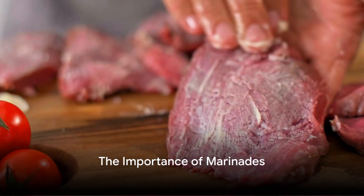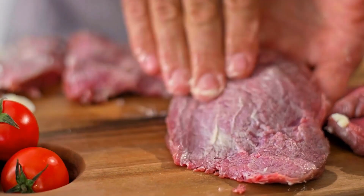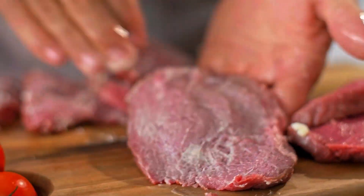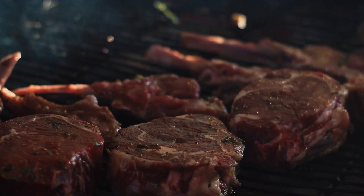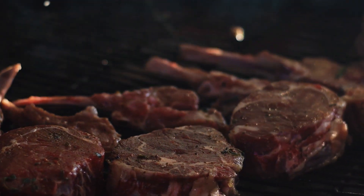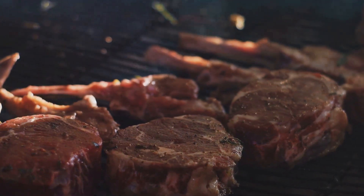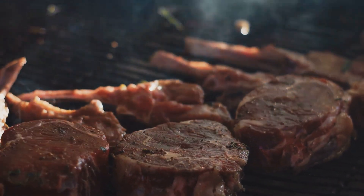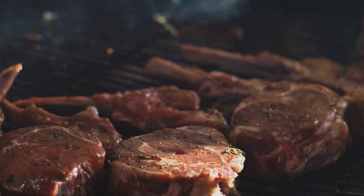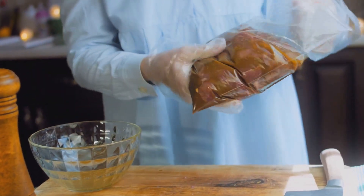Ever pondered the secret behind a steak's juiciness and flavor? The answer lies in the unsung hero of every grill master's toolkit: the marinade. At the heart of any cookout, barbecue, or oven bake is a good marinade. It holds the key to unlocking amazing flavors, whether it's for seafood or steaks. A good marinade can make the difference between an ordinary meal and an unforgettable feast.